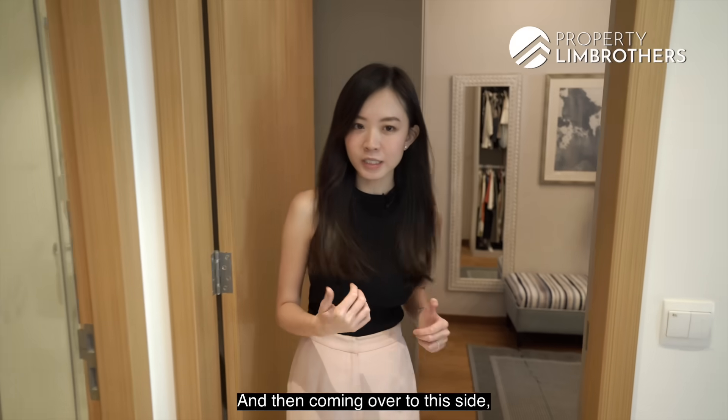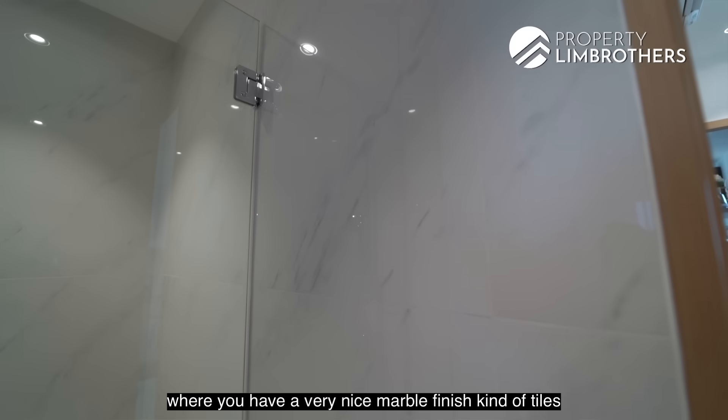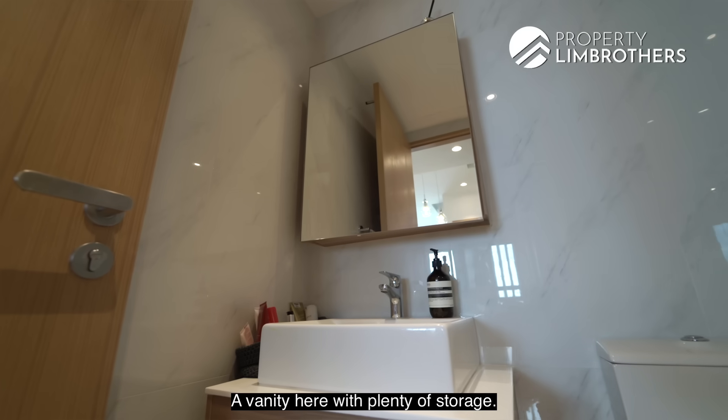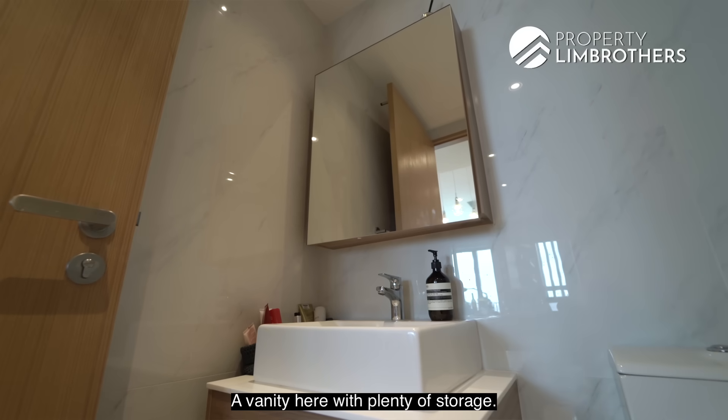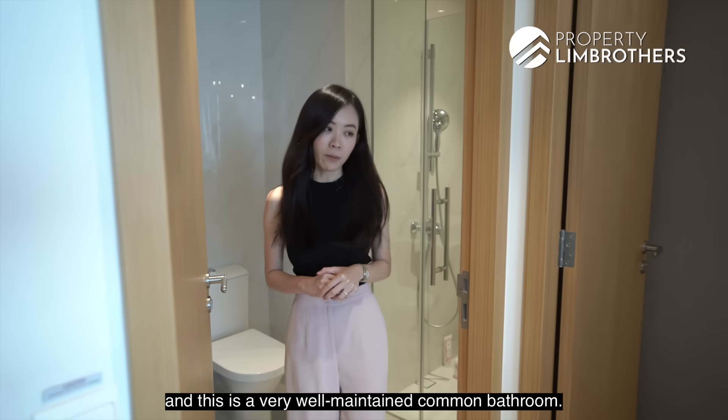Coming over here is the common bathroom, with very nice marble-finish tiles on the walls, a vanity with plenty of storage, and a good-sized standing shower. This is a very well-maintained common bathroom.